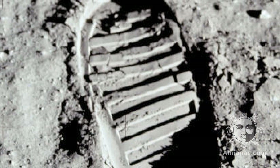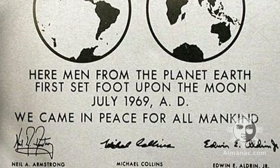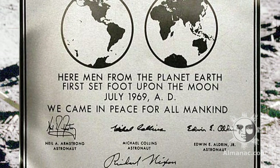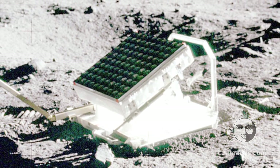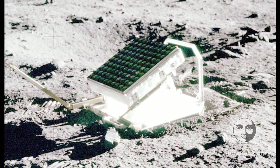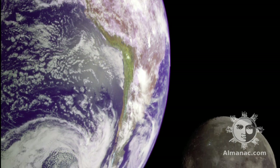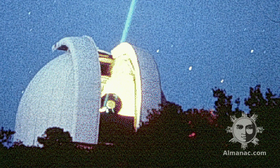He placed an American flag there as well as a commemorative plaque, but also something a little less known that is still in use today: a lunar laser-ranging retro-reflector array, a two-foot wide panel covered with mirrors pointing at Earth. With this tool, we can measure the distance between Earth and the moon to a very precise degree. A laser is shot out of a telescope on Earth, hits the mirrors on the moon, and is reflected back. The travel time of the laser pulse tells us the distance to the moon.